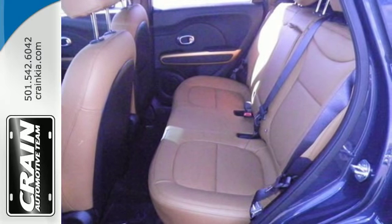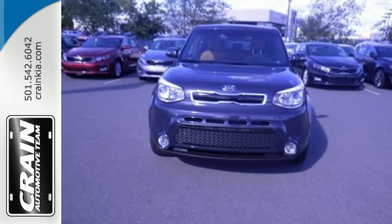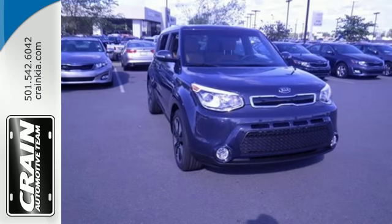To make things even easier for you, there's keyless entry, vehicle stability management, and hill start assist.